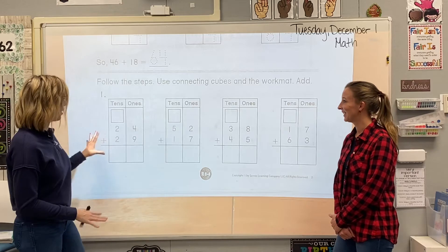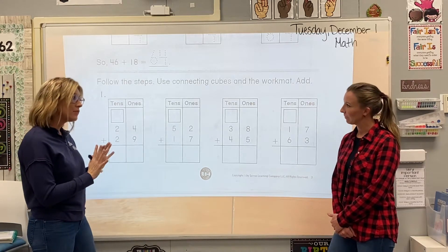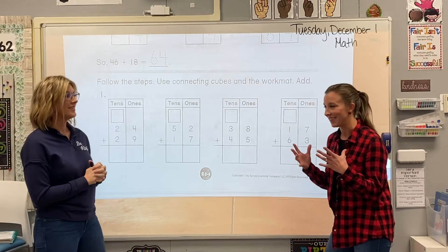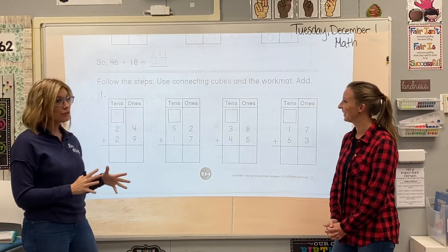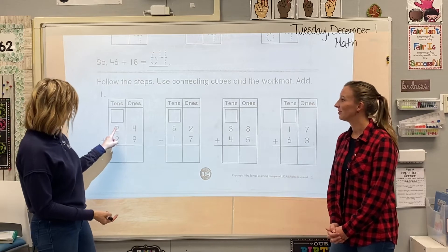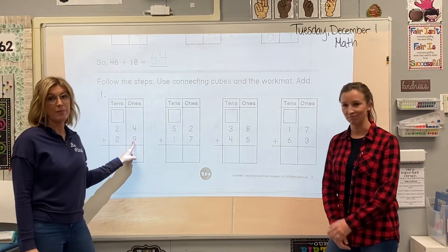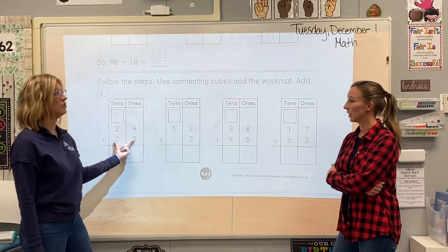As I'm looking at these problems, I'm noticing one thing that's different. Do you see what's different? It looks like we have more numbers to add this time. Yesterday and all of the previous days we've been practicing this, we've usually had two numbers up top and only one number on the bottom, but today we're having a two-digit number on top and a two-digit number on the bottom.